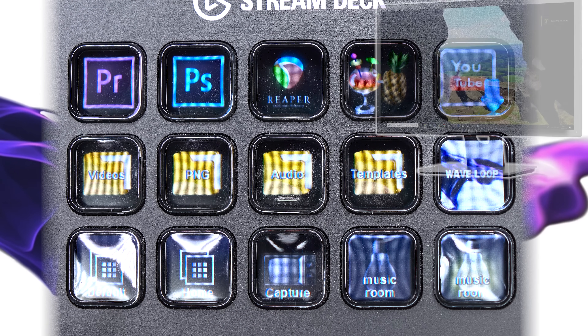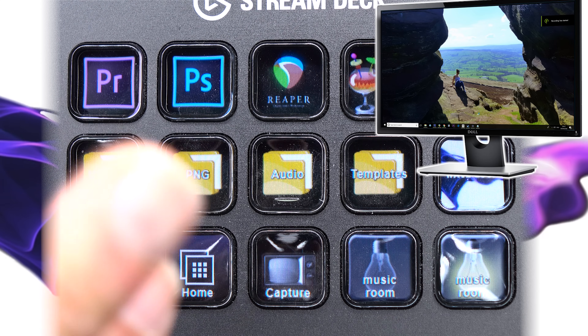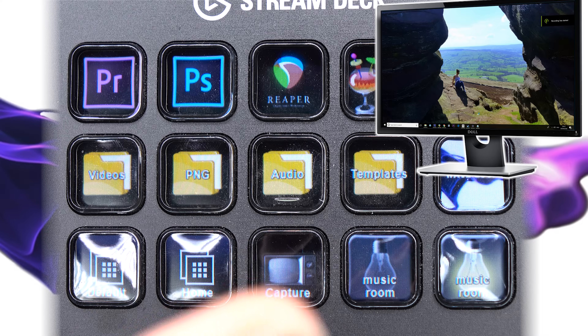Now I'm going to show you how you can do even more, because we can connect this thing to If This Then That and get it to control any home automation device in the whole universe. Let's do that.